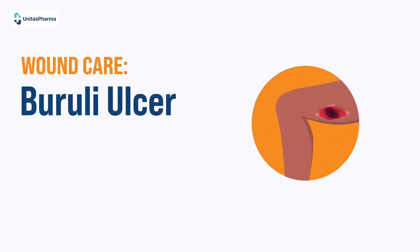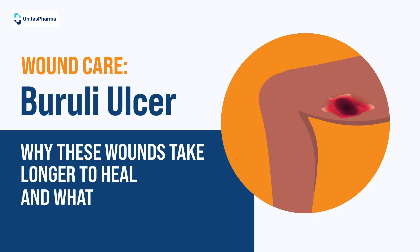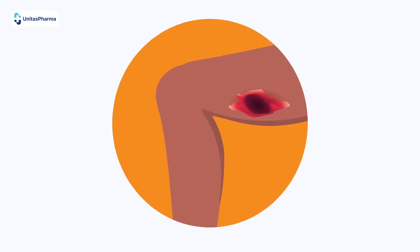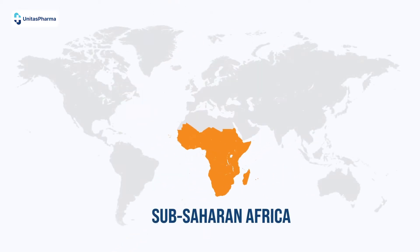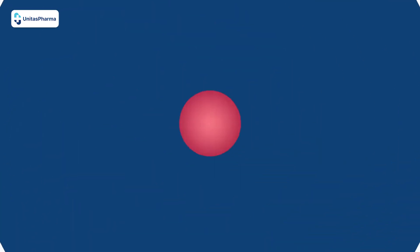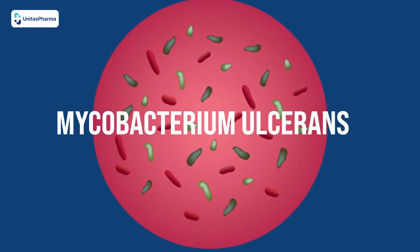Wound care: Buruli ulcer — why these wounds take longer to heal and what you should know about treatment. A Buruli ulcer is an infectious ulcer that has only been seen for the most part in Sub-Saharan Africa, with known cases also in Australia and South America. It is caused by an infectious organism called Mycobacterium ulcerans.